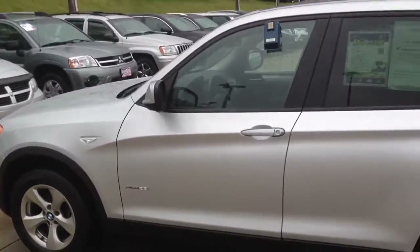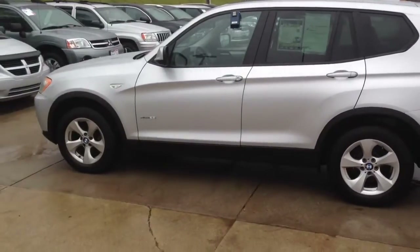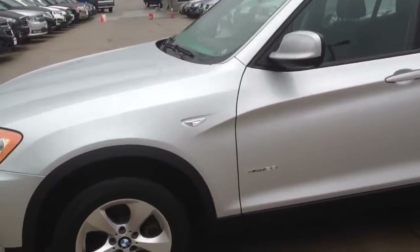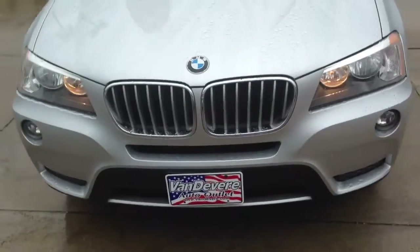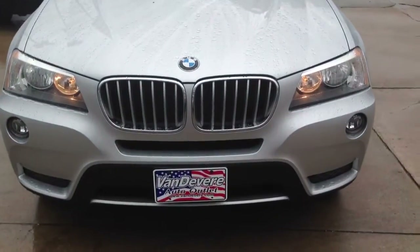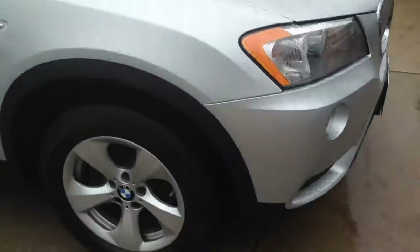Hey there, Bonnie. My name's Mitch DeMauro. I'm down here at the Vandiver Auto Outlet, and I thought I'd make you a quick walk-around video of the vehicle that you're interested in. Here we have the 2012 BMW X3, and this vehicle is in immaculate condition — it only has 26,000 miles on it. I'm going to try to be as detailed as possible. You can always tell more from a high-definition video than you can through pictures, so I'm going to give you a quick walk-around here of the vehicle.